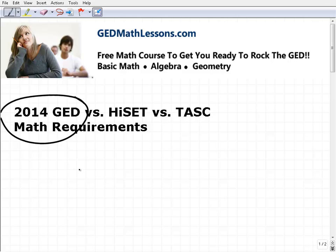The HiSET and the TASC exams have really been created as a result of what happened in 2014 with the GED. In 2014, the GED was updated — the test has been around about 60 years or so, and every 10 to 15 years they update the exam. The 2014 update has been pretty significant because the test has become more comprehensive.